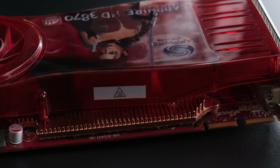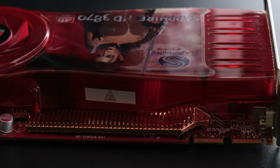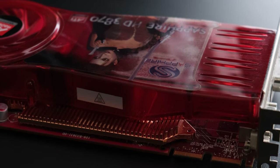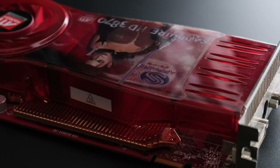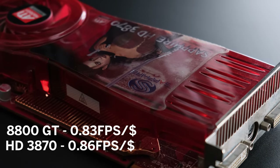The launch price difference was huge, with the 8800 GT costing a whopping 30% more than the HD 3870. Putting this into a value perspective, that leaves the 8800 GT with 0.83 fps per dollar.